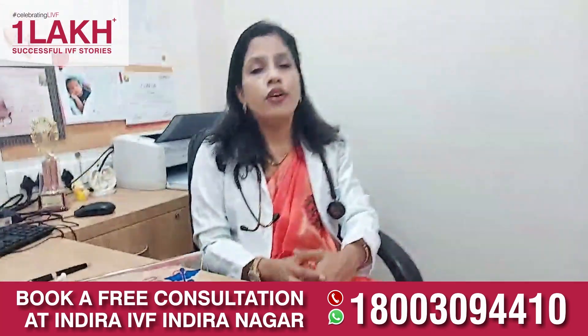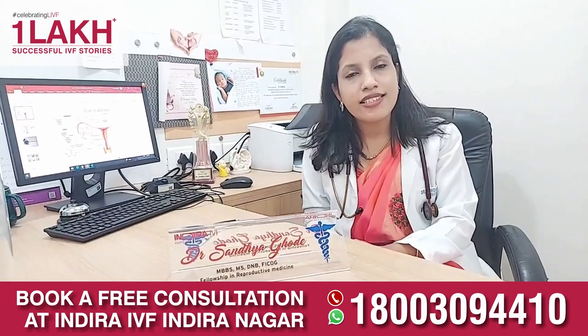Coming to the ovarian factor, if the ovarian reserve is too low — that is, low AMH — or if the patient has PCOD where there are multiple small follicles, then the chances of conception are reduced and they will need assisted treatment.